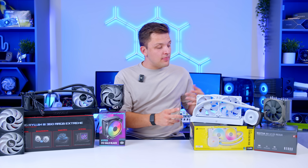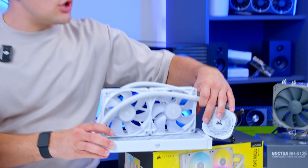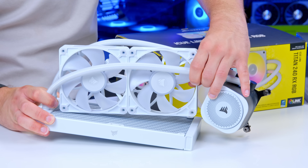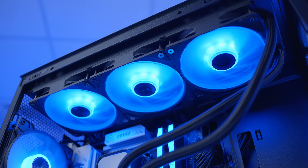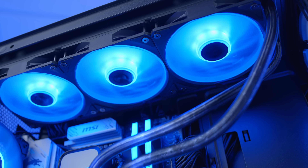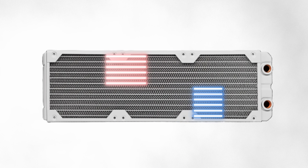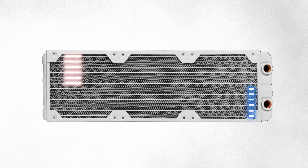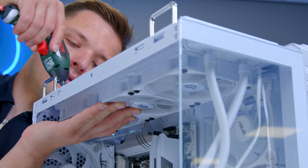Moving through to liquid coolers, things get in some aspects a bit more complicated but also perhaps a little easier to understand. A liquid cooler has a fundamentally different way of cooling your CPU — as the name suggests, it leverages liquid to keep your CPU cool. By transferring energy and heating up the liquid, you're able to more effectively manage that heat. The liquid is then cooled through the radiator with its series of fins, which can be mounted broadly anywhere inside your system.